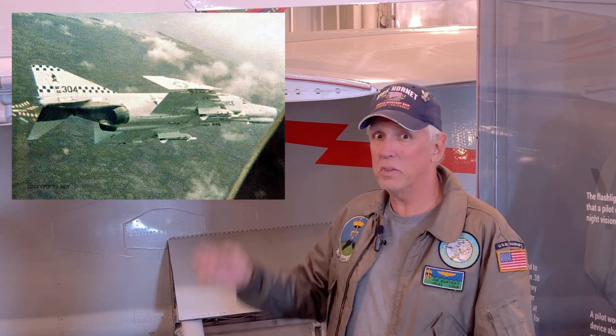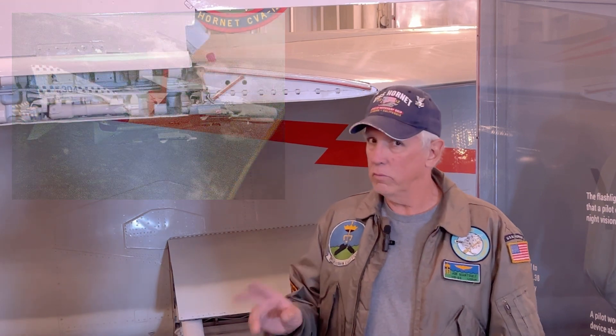That has been missed before on F-4s and F-8s. They have launched them with the wings in the folded position. They will fly very well, and I guarantee you the guys never did it twice.